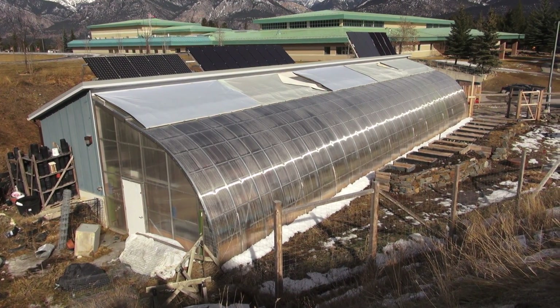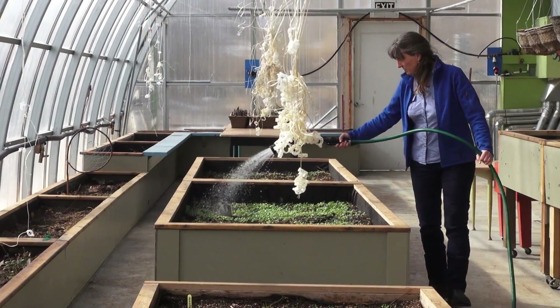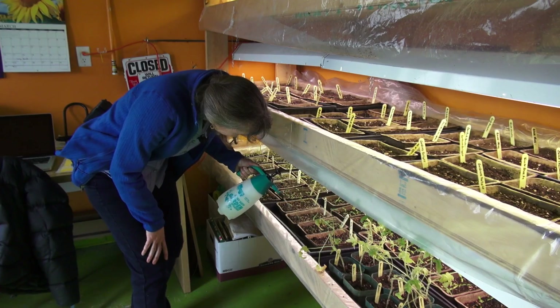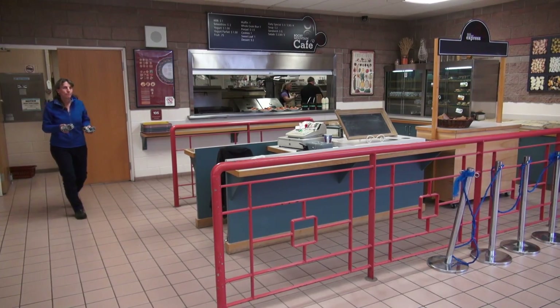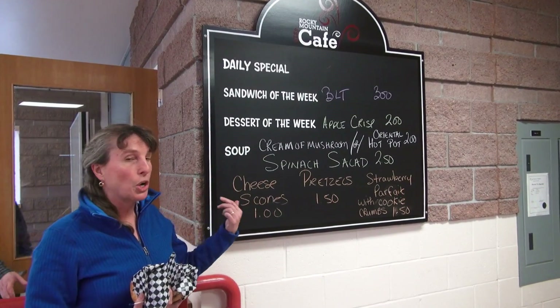All this solar energy helps do one important thing at the Community Greenhouse: grow and connect people to their food. They grow salad greens, peppers, tomatoes, cucumbers, and more. Some of that food goes to the farmer's market in a trailer pulled by an electric bike. Groundswell also has an arrangement with the culinary arts program at the high school next door.